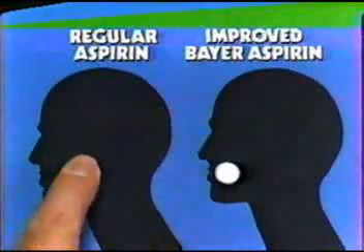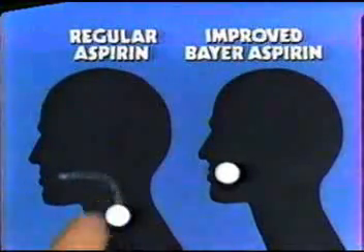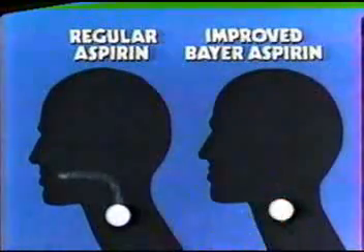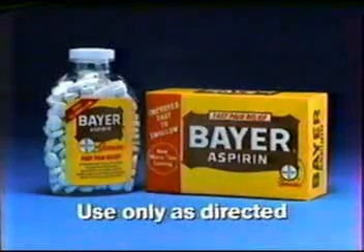Regular aspirin can be chalky, hard to swallow, but coated Bayer goes right down with no bitter taste in the throat, no burning, and Bayer is as fast and effective as ever.